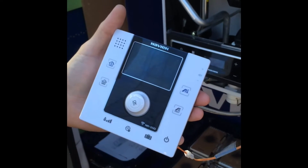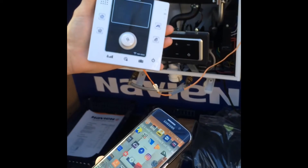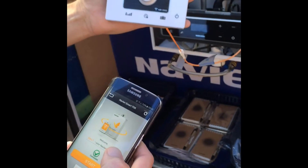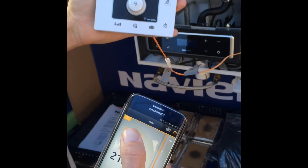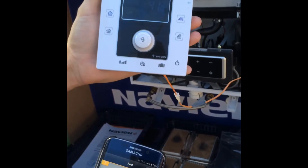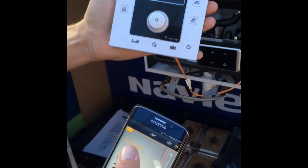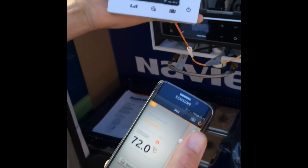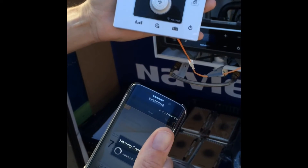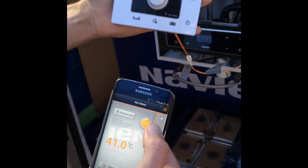Everything you can do from the smart control you can also do from the app itself. The smart control connects back to the boiler, and the boiler connects to your Wi-Fi to allow control through the app. You can adjust room temperature from the app, and because it uses OpenTherm, you can also control central heating temperature — ideal if the customer wants the boiler in a loft, with the smart control fitted downstairs. You can also control hot water from the app.